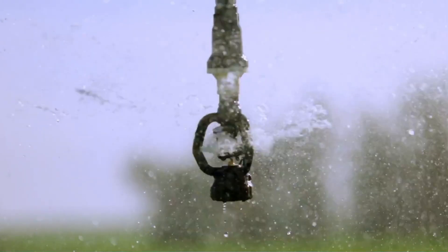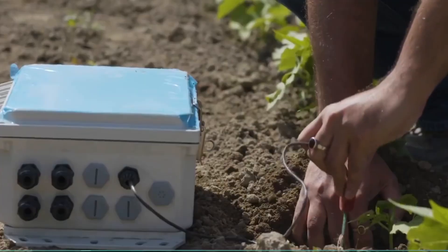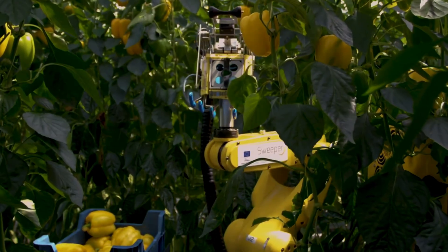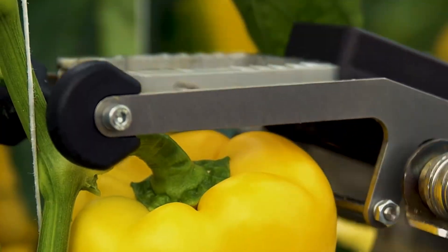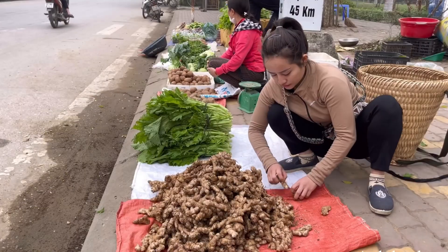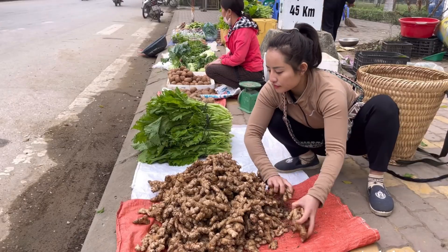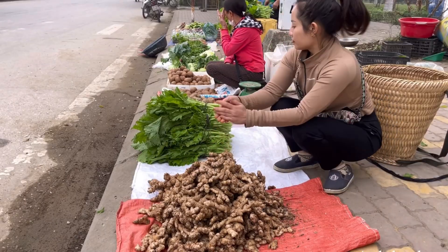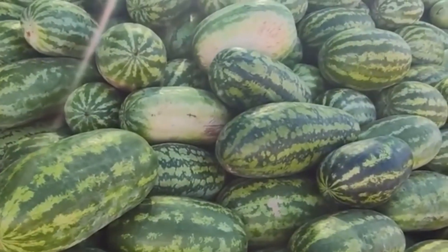But there's an even more exclusive tier of smart farming catering to the world's most demanding markets. In Japan's ultra-premium indoor farms, computers craft vegetables so perfect they're considered works of art — what the Japanese call 'vegetable jewels,' produce so flawless it sells for prices that would shock most farmers.